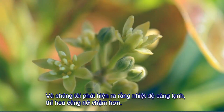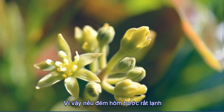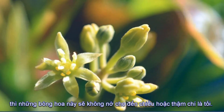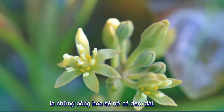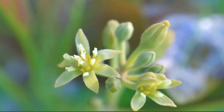What they found is the colder it got, the later in the day the female flower opened. If it was a really cold night before, those female flowers wouldn't open until the late afternoon or even the evening. Interestingly, on a good proportion of those nights, the female flowers stayed open all night long — something that hadn't been known about before with avocados.